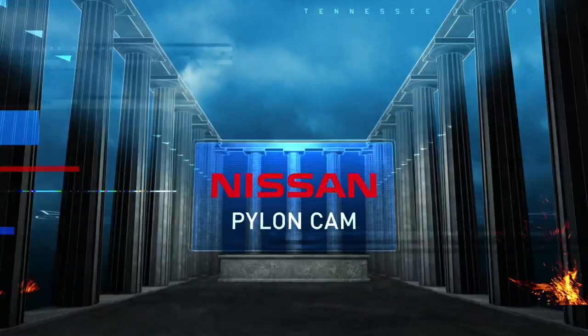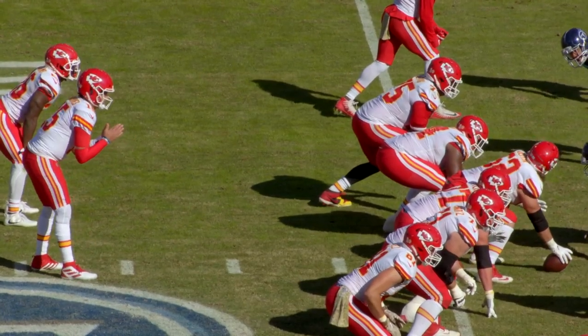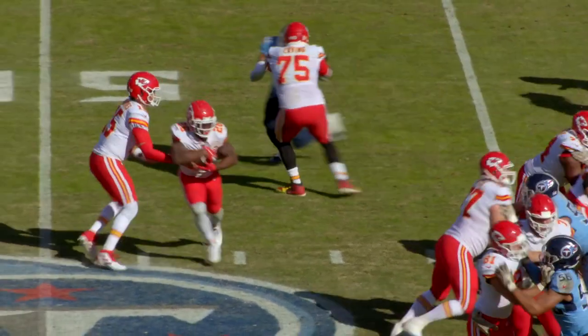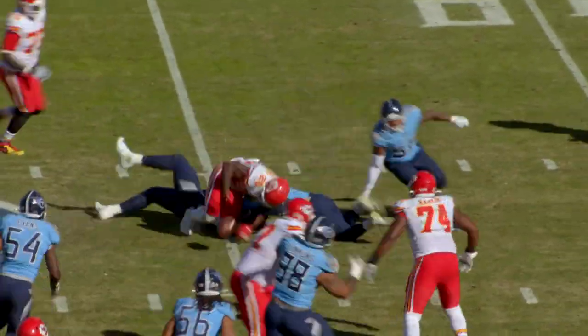This is the Goal Line powered by Nissan Pylon Cam. The first play we're going to look at here on the Pylon Cam is a huge turning point in this ball game. Williams with the ball, calls fumble, ball's out — and Rashawn Evans very alertly picks it up.